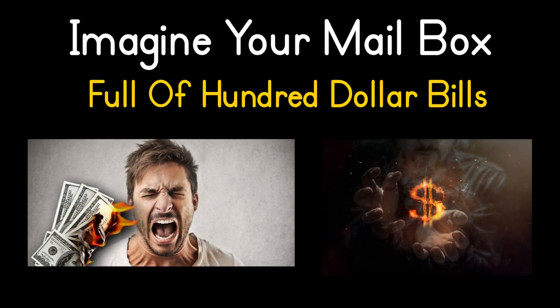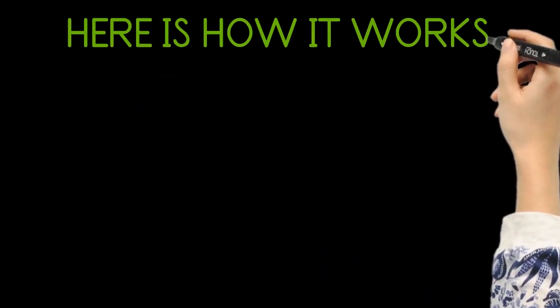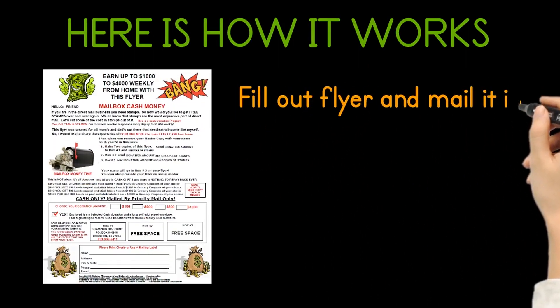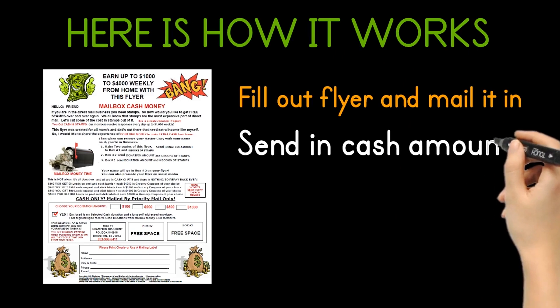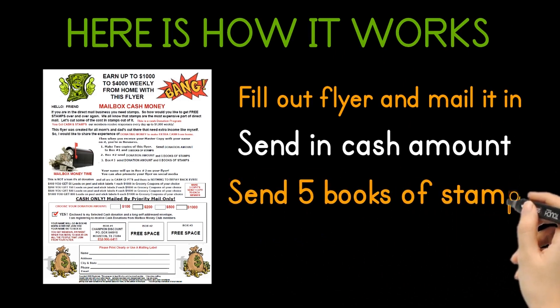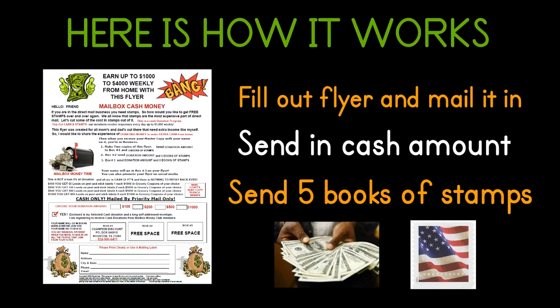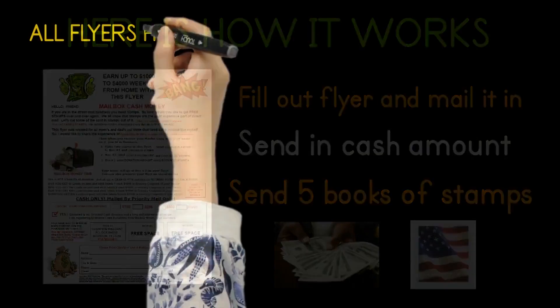Imagine your mailbox being flooded with $100 bills — this is 100% all profit for you. Imagine all the stamps you need along with all that cash. It's a business so simple anyone can make money with the Cash Cow Flyers. Here's how it works: go to www.cashcowprogram.com, pick the flyer that fits your budget, fill out the flyer and mail it to the person on the flyer along with the cash amount on the flyer and 5 books of stamps. Don't delay — order your flyer today, call 832-906-6411.